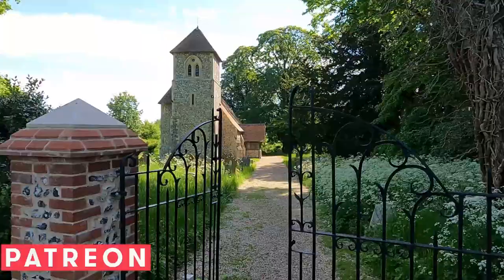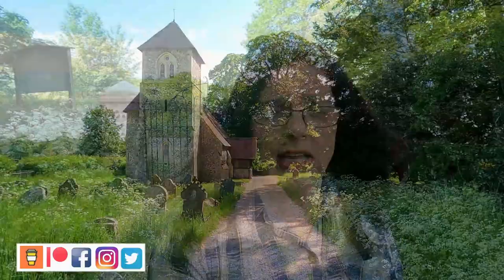Hello and welcome to the first of my history specials where I visit a particular location or building and take a look at some of its history. In this video I'm at the Church of St John the Evangelist in Bush End, and I'll take a look at the connection between this church and the Bank of England.